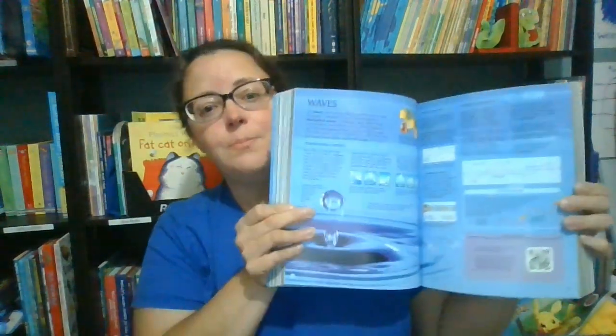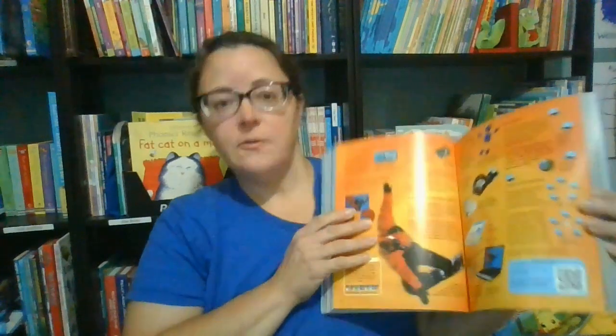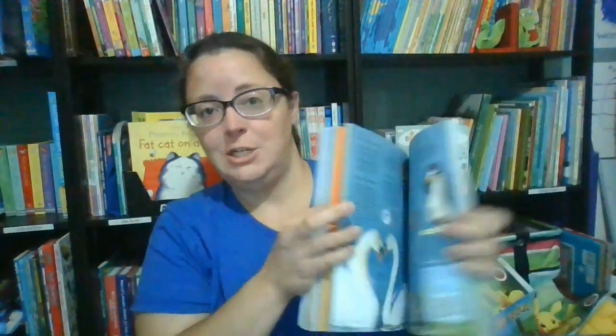We also offer the Usborne Science Encyclopedia. Believe it or not, this is the reduced format — we also have it in a larger, hardcover format. This encyclopedia has bold illustrations and small chunks of text so that kids are well informed without getting bored. This is not an old-fashioned encyclopedia.